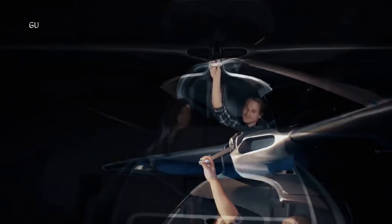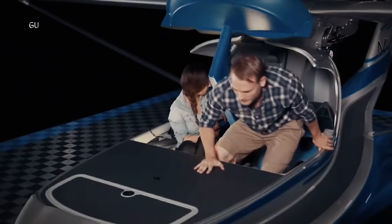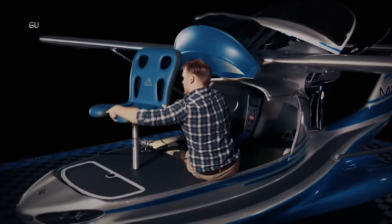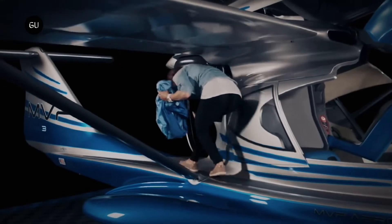MVP Aero is an innovative airplane manufacturing company working on what they believe will be the world's most versatile aircraft — the MVP-3 — and we kind of think they may be right. Founded in 2011, the company, run by father and son team Daryl and Michael Linz, set out to prove that pilots should be able to expect more from a light sport aircraft.